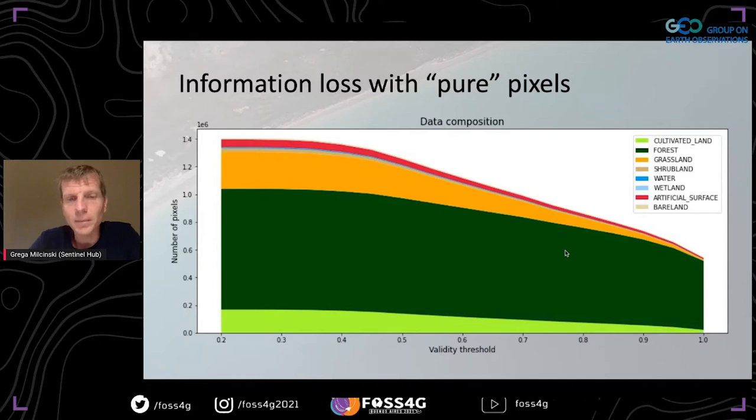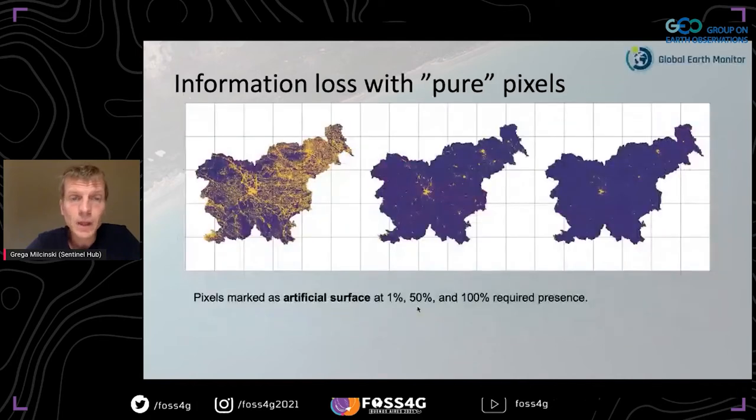Systematically, at 100% purity more or less only forest remains. The lower the threshold, the more classes appear, but with more mixed pixels. For artificial surface specifically: showing pixels at 1% coverage reveals a ton of it; at 50% you're already losing the majority; at 100% purity practically none remains. So this really doesn't work well with small classes.